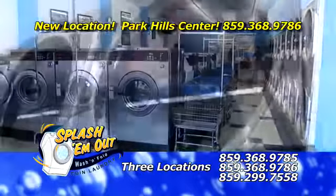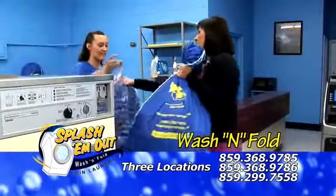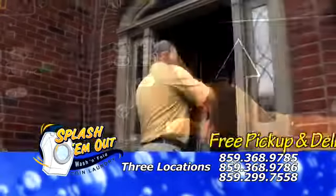It's Lexington's newest and cleanest Wash & Fold Coin Laundry — it's Splash-A-M-Out. Choose from our Wash & Fold service, self-service, or free pickup and delivery.